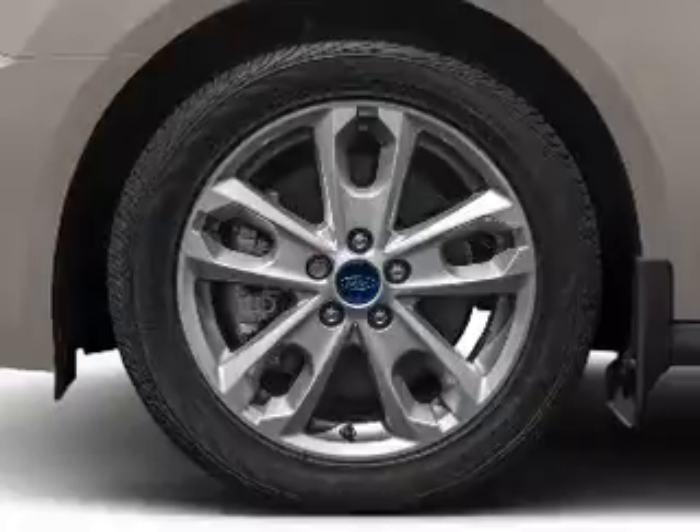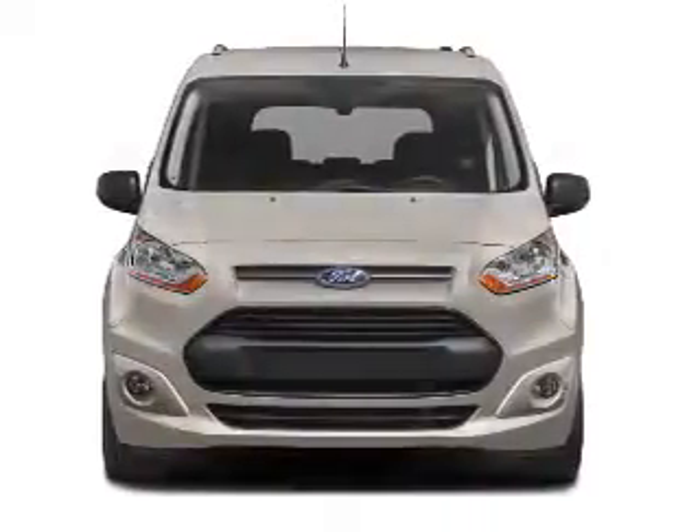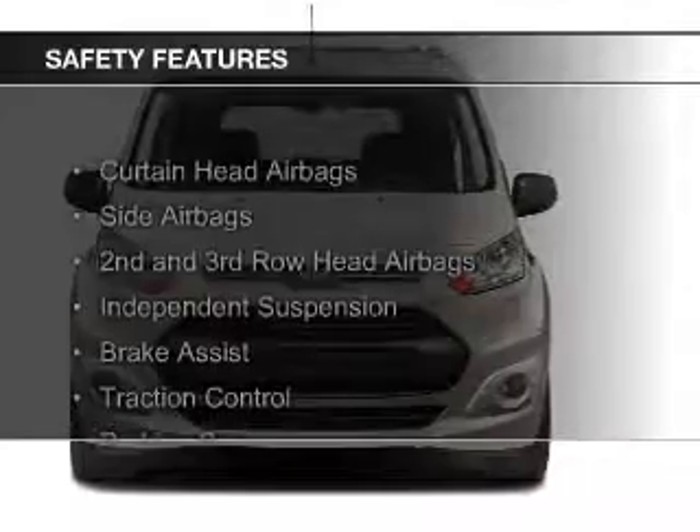Keyless entry, split rear seats, a trip computer, and privacy glass. Safety was made a priority with these features.